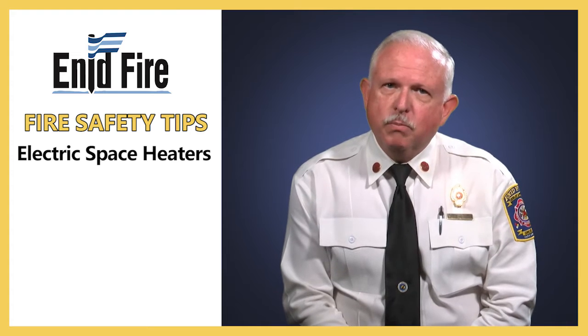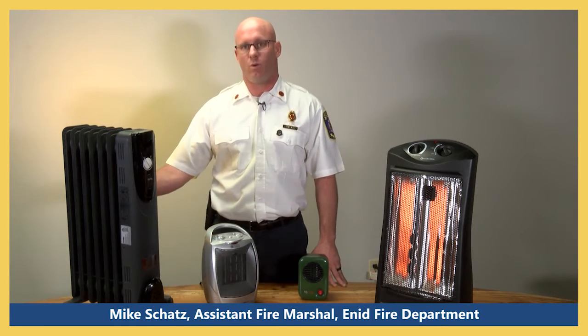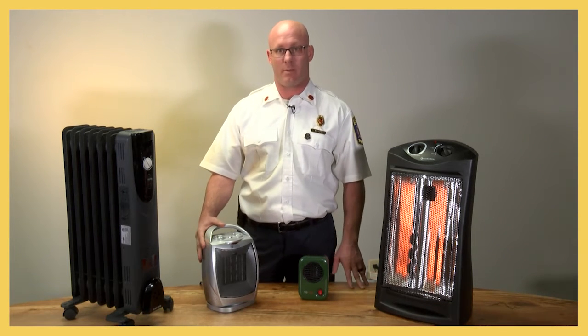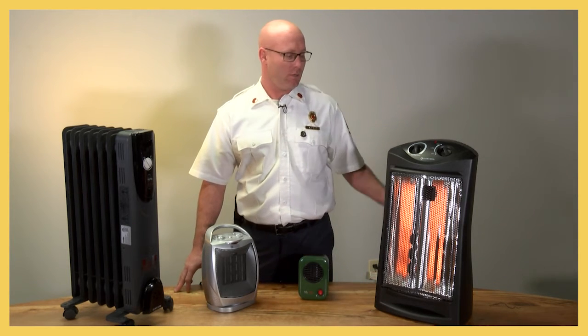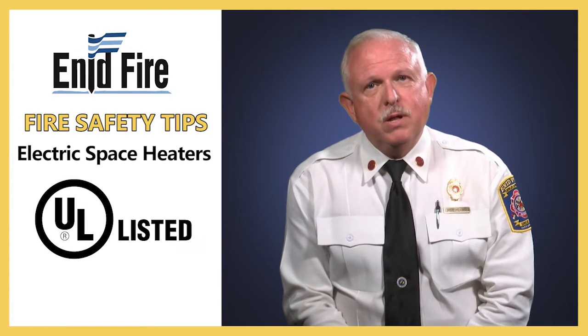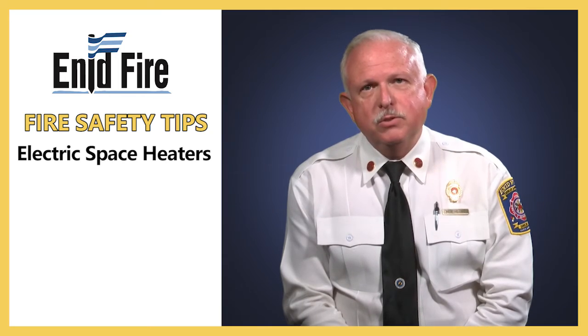Selection of space heaters is also important. Today we're looking at several types of space heaters. This one is an oil-filled radiant space heater. This one here uses a ceramic element with a fan. This one uses a metal coil with a fan, and this is a radiant heater with a fan. Check to make sure that it has a UL label or an ETL label on the device to show that it's been tested and certified for safe consumer use.